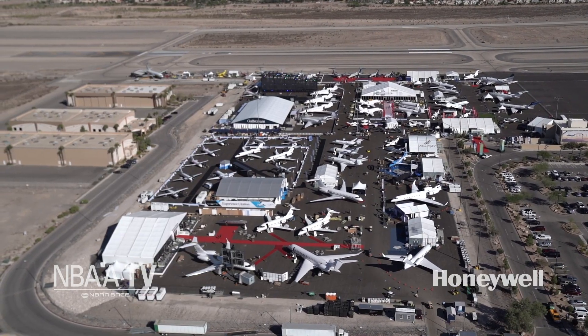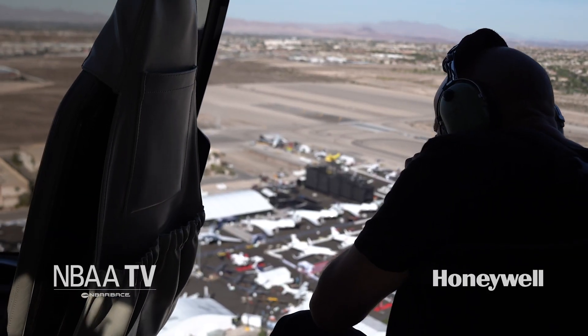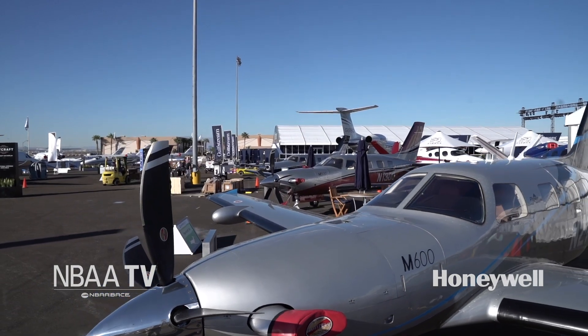This panoramic view features nearly 100 innovative business aircraft. This year's aircraft display, we've got a full house — we've really got them packed in this year. We've got expected aircraft announcements and newly certified aircraft that are starting to be delivered. The display is set up so business aviation professionals can see the aircraft side-by-side and make comparisons.